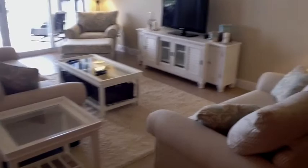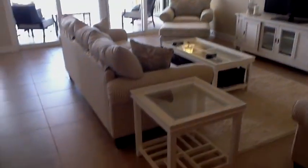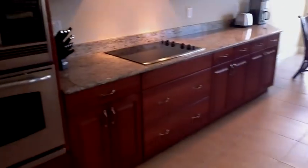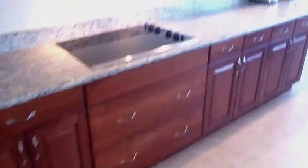All this furniture we picked out in one day — did a really good job. Huge kitchen, gourmet, state of the art appliances, beautiful granite and cabinets with those slow-close pulls on them.